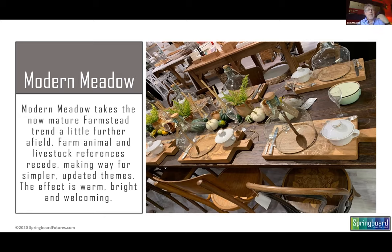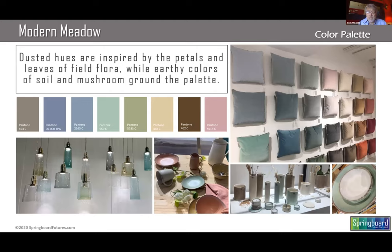Modern Meadow takes farmstead a little bit further afield, as we say — less animal themes, less really heavy farm tools and things like that. Much warmer feeling. Along with that warmer feeling, it's just so soft, so inviting. We have this palette of dusted hues, with earthy colors mixed with floral colors. We do have some mushroom in the mix as well, which we'll see come into play later on.